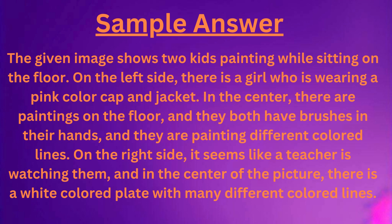On the right side, it seems like a teacher is watching them, and in the center of the picture, there is a white colored plate with many different colored lines.